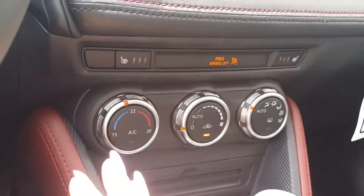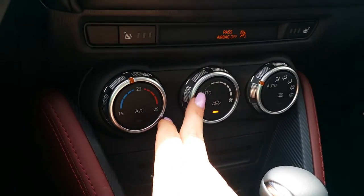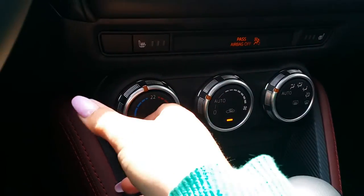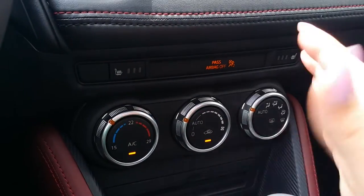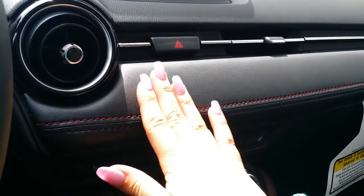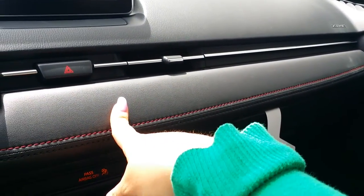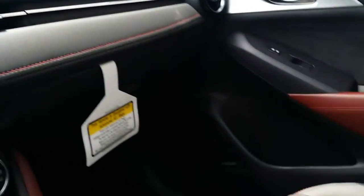Moving on: we have heated seats and auto climate control. The way this works is you just hit auto, set your temperature, and it maintains that in the cabin for you — a standard feature on the GT. We've also got this really nice leather-like piece which matches your interior; if you do the light interior, this will also be light colored. Very nice touch.